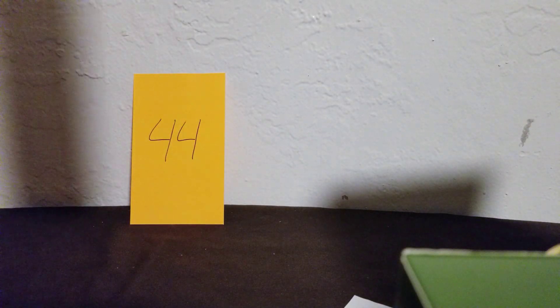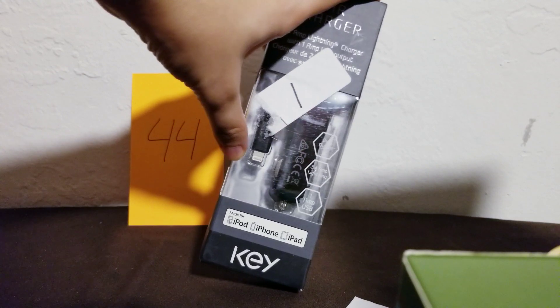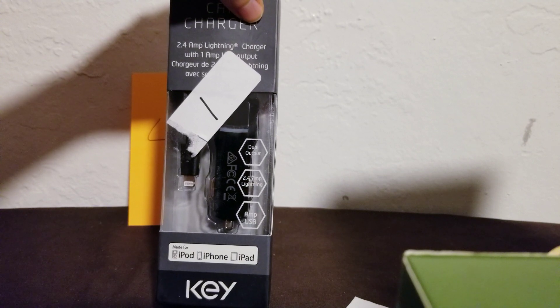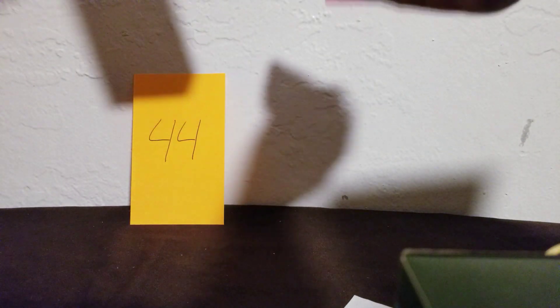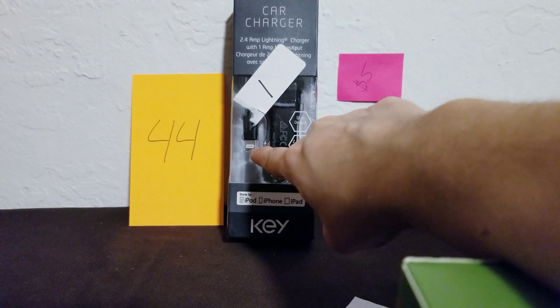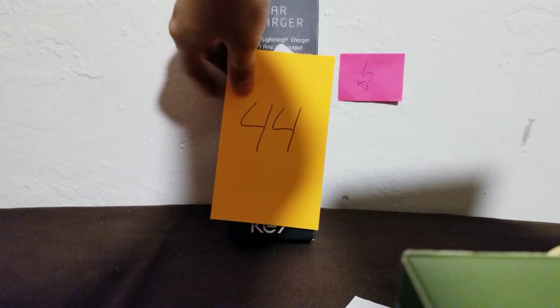Number 44 is the car charger for the newer iPhone — for the ones I was just showing you. It's a lightning 2.4-amp lightning charger, so it's a little faster than a regular charger. This is only five dollars. It's for the iPhone, iPod, or iPad — any newer iProduct with the lightning connector. That is five dollars for the car charger, number 44.